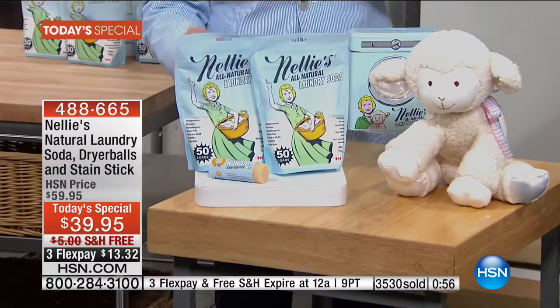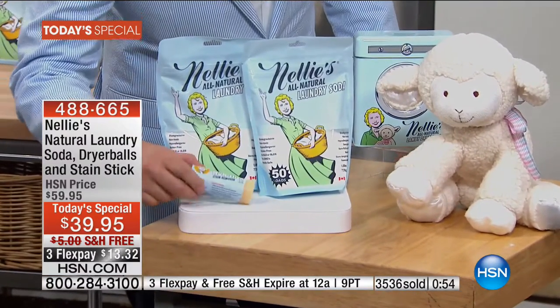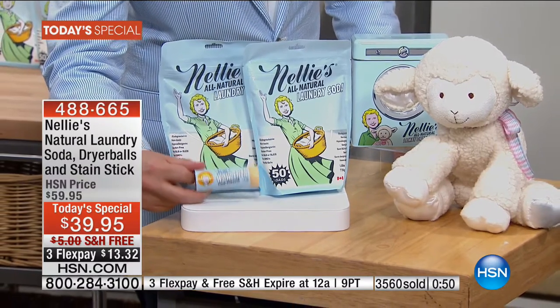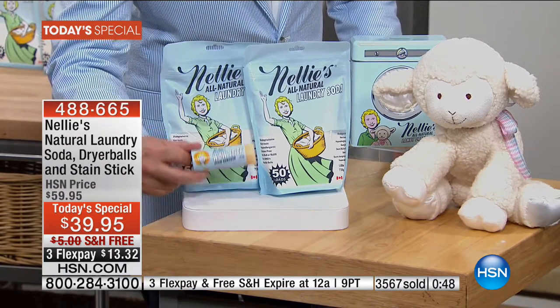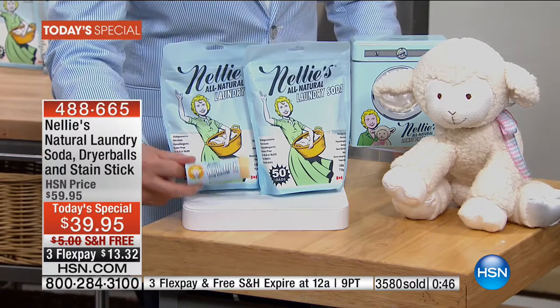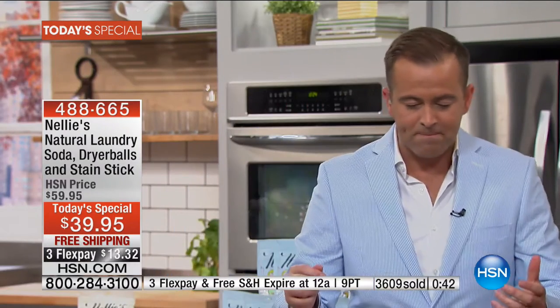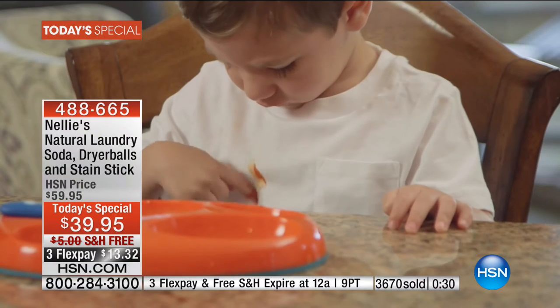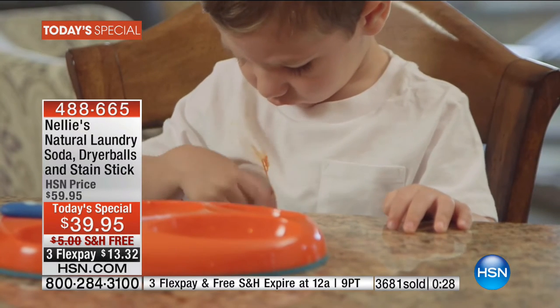And there's another bonus — the wow stick, which is going to be your other hero product from the Nellie's line. Folks, this is what truly is going to get rid of those hard-to-get-out stains. This by itself is like another $10 value. So when you add it all up for $39.95 with free shipping and three flex pay, it's worth every penny. Once folks try the dryer balls, they're going to go bananas for it.